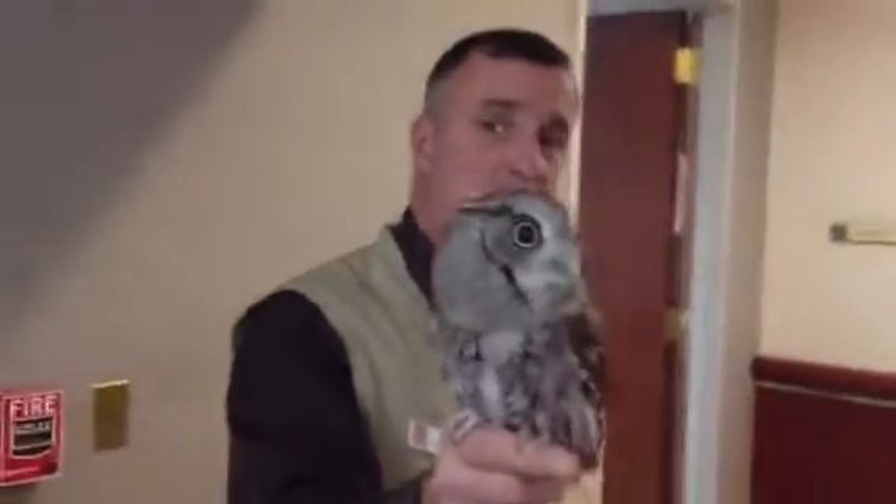The smallest owls are the Saw-whet and the Screech Owl. There are two color phases of the Screech Owl: the gray phase — this one here is a gray phase — and there's a red phase.